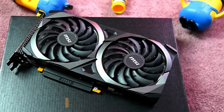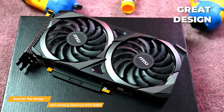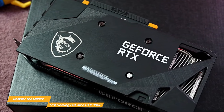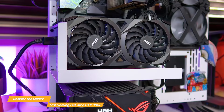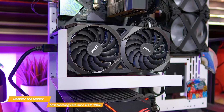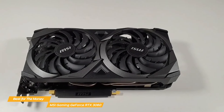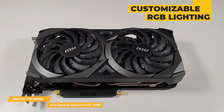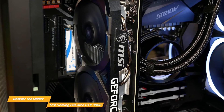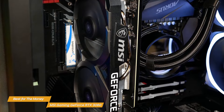The MSI Gaming GeForce RTX 3060 is a visual masterpiece with a matte black finish and a solid metal backplate — the ideal combination of style and functionality that MSI is known for. Despite its compact size, which fits comfortably into most mid-size ATX cases, there is no compromise on raw power. MSI has also included customizable RGB lighting that can be adjusted to reflect your unique gaming style.